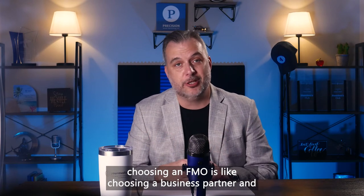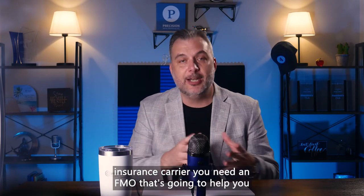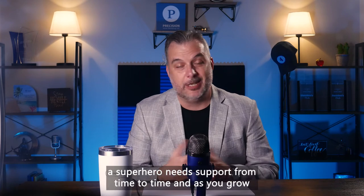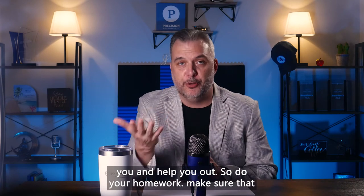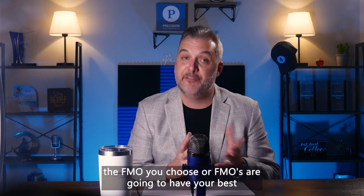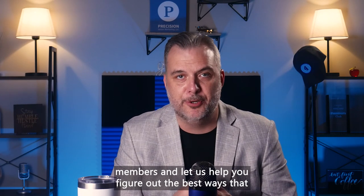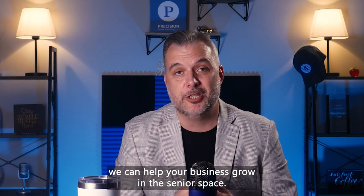Choosing an FMO is like choosing a business partner. Outside of having support from the insurance carrier, you need an FMO that's going to help you build a block of business and provide you with the best products and support. Even a superhero needs support from time to time, and as you grow your business, a good FMO is going to be that superhero for you. Do your homework, make sure the FMO you choose has your best interest in mind. We invite you to give us a call — talk with one of our experienced marketing staff members and let us help you figure out the best ways we can help your business grow in the senior space.